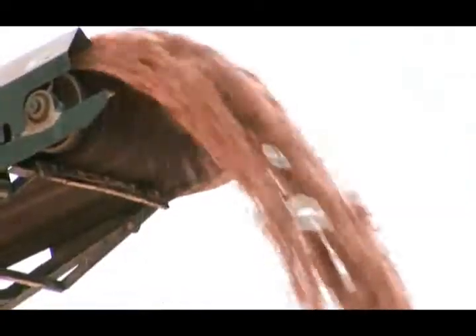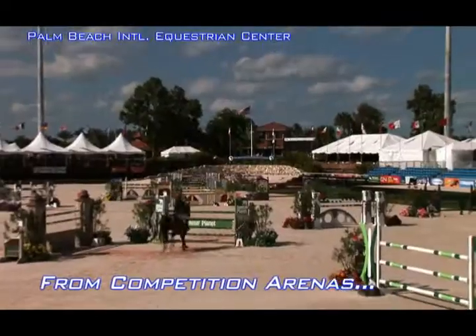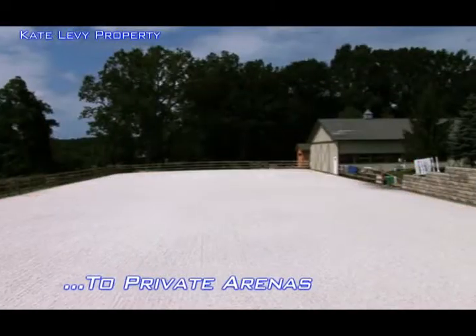ESI is your one-stop shop for anybody that owns an equestrian estate or manages one. Look no further — ESI is your one source. We can supply everything from your footing to your maintenance, your installation, horse jumps, fencing, irrigation work, all the way through all your landscape needs.